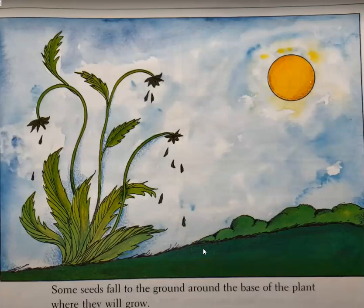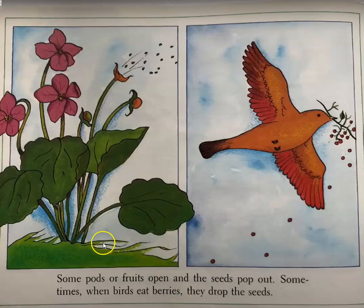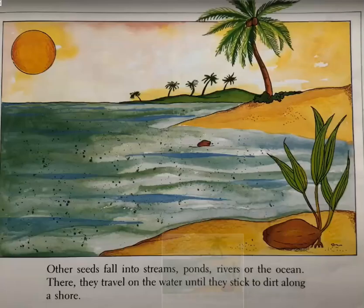Some seeds fall onto the ground around the base of the plant where they will grow. Some pods or fruits open and the seeds pop out. Sometimes when a bird eats berries, they'll drop the seeds. Other seeds fall into streams, ponds, rivers, or the ocean. There they travel on the water until they stick to dirt along the shore.